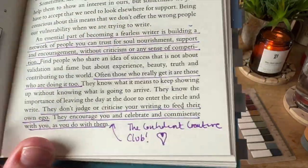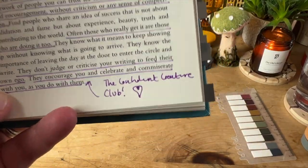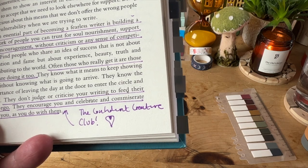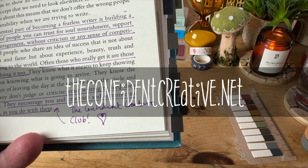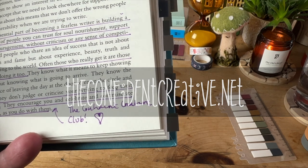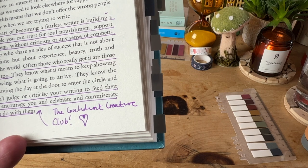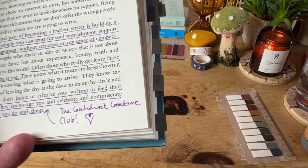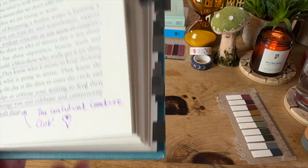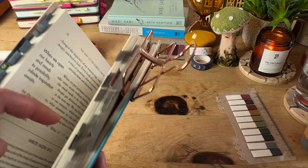I've put there: this is what the Confident Creative Club does. And if you need some soul nourishment from like-minded writers and creatives, do come and check out the Confident Creative Club. We will welcome you with absolute open arms, even if you don't feel like you are a writer — the club is especially for people like you who don't feel they are real writers. We are your travel companions as you go down this road.